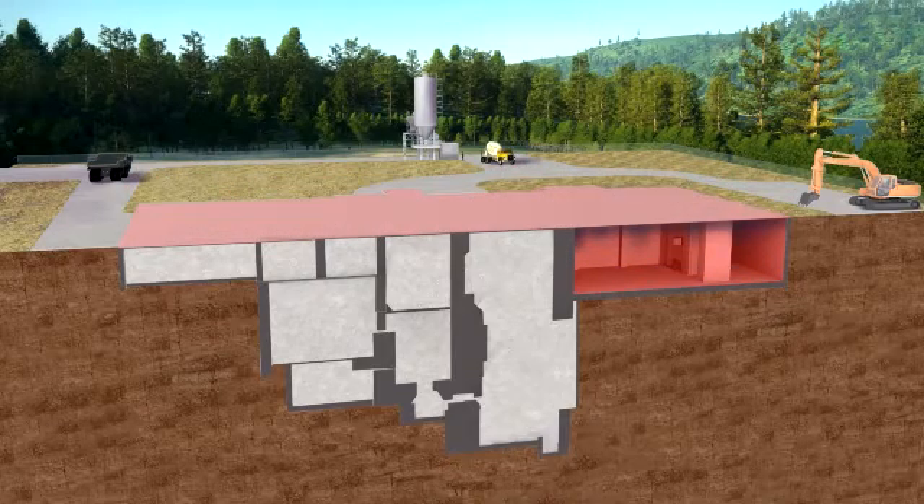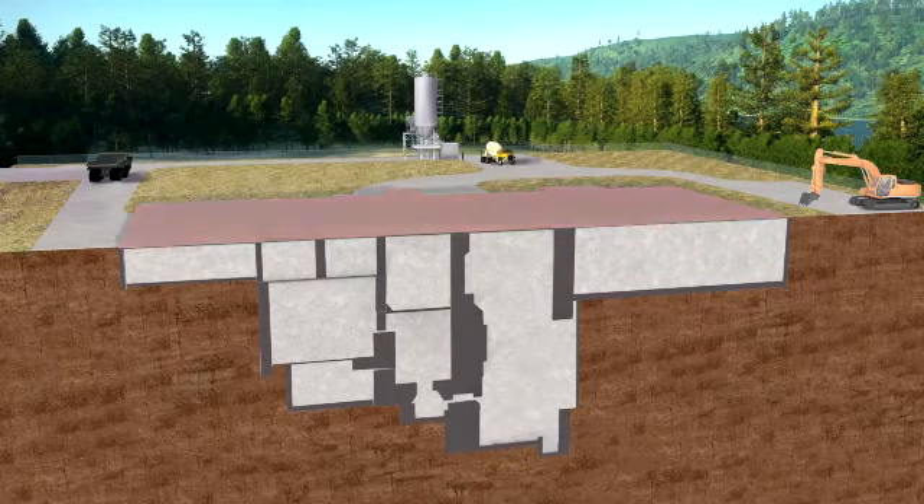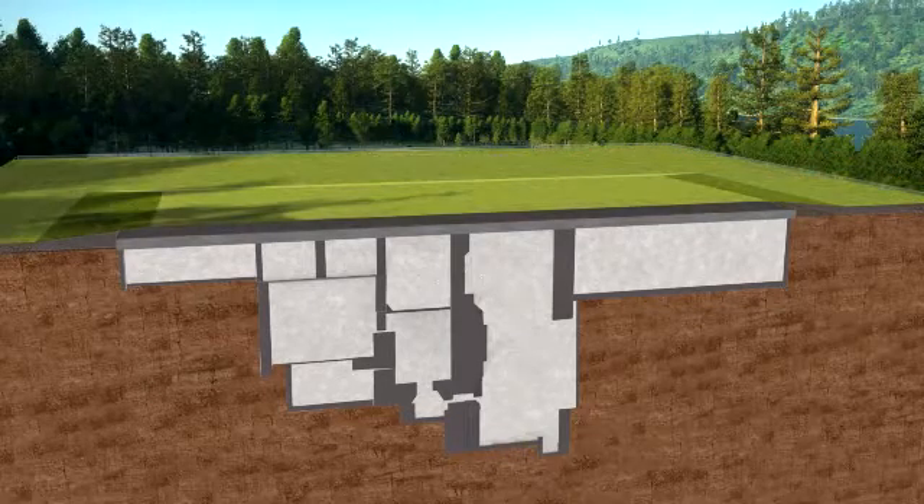The above ground structures will be demolished and the debris placed in the below grade structure previously occupied by the electrical generating equipment. The grouted structure will then be capped with concrete and an engineered barrier.